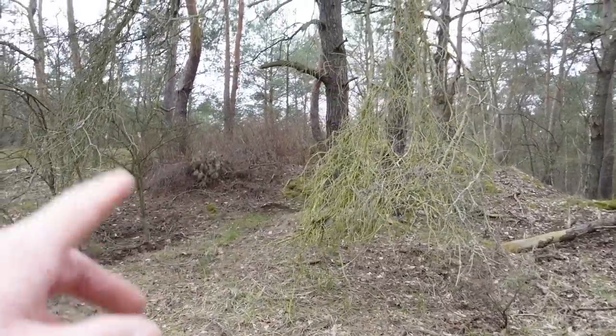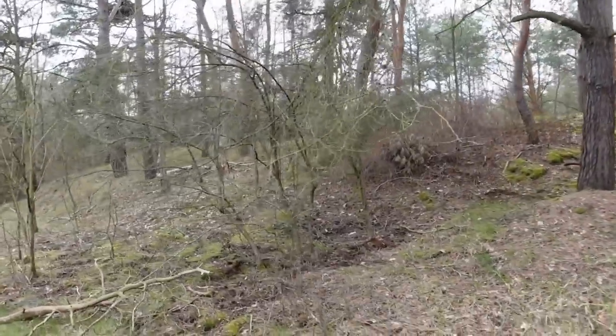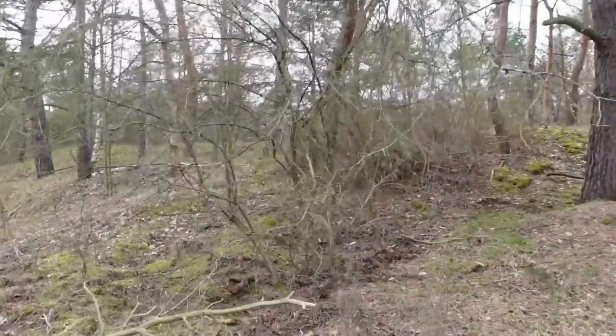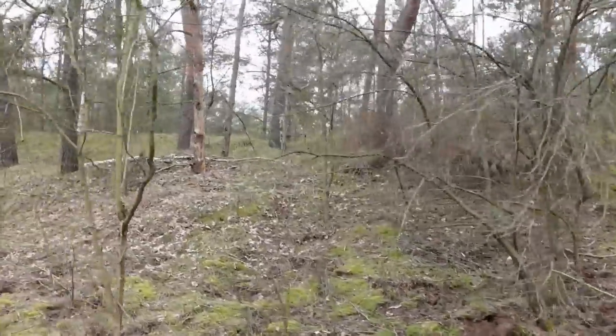That is one mound that keeps the blast in from the structure on the inside. We're going to continue across a couple more mounds, and I hope we're going to find more of the munition production plant.